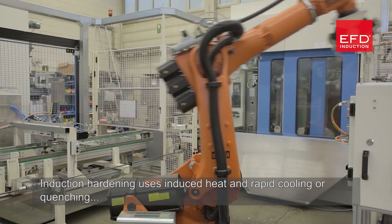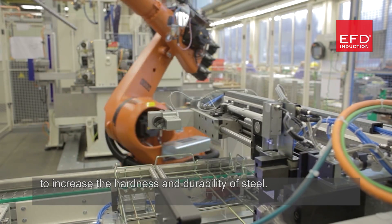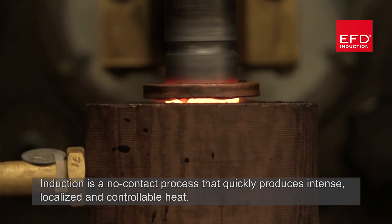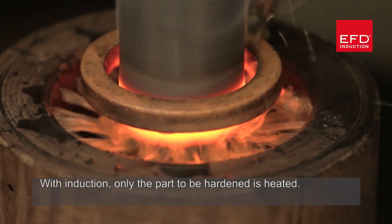Induction hardening uses induced heat and rapid cooling or quenching to increase the hardness and durability of steel. Induction is a no-contact process that quickly produces intense, localised and controllable heat. With induction, only the part to be hardened is heated.